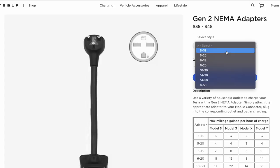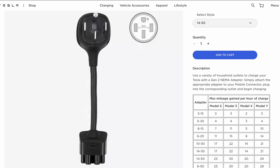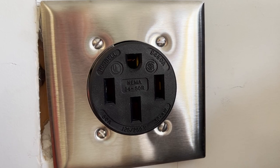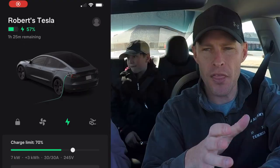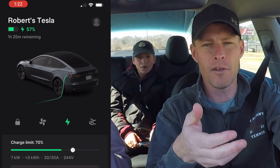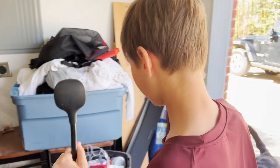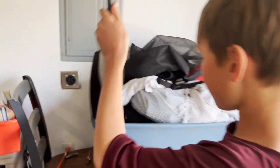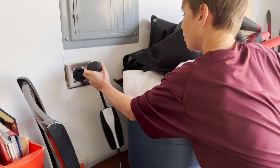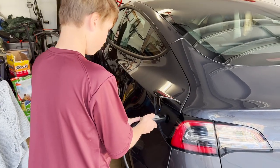That's what we have — a NEMA 14-50. I swapped the outlet out; you can get it on the Tesla website. So I can charge somewhere in the 33 miles per hour range. If you go on a trip, drive 300 miles that day, get home at eight o'clock at night — by six in the morning it's fully charged. 33 miles an hour is totally enough charge.